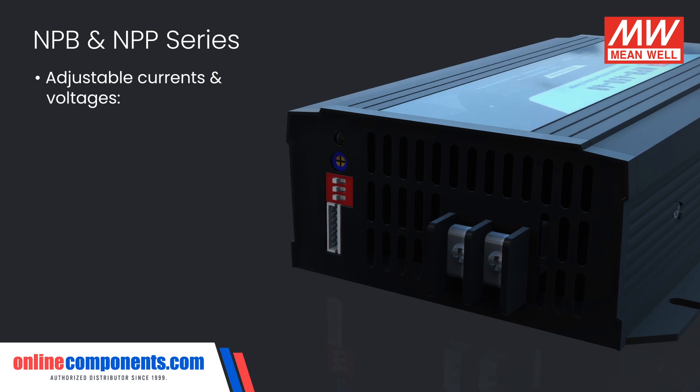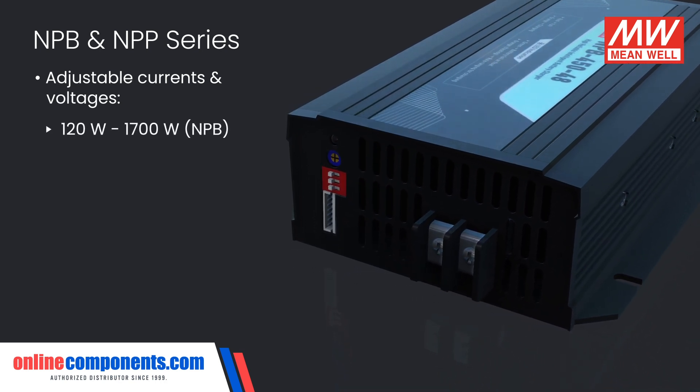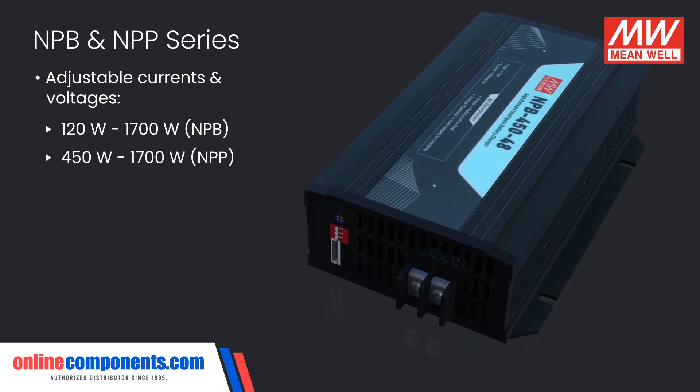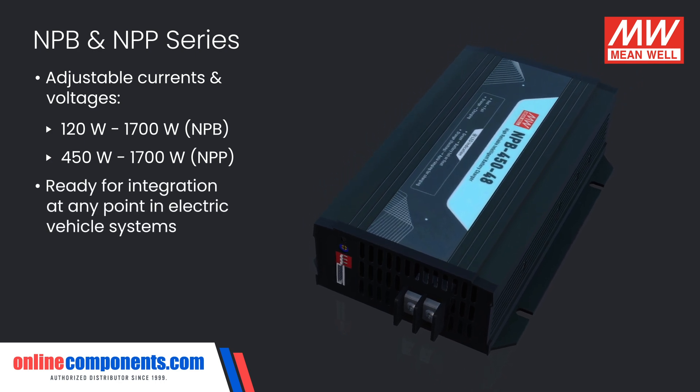With adjustable currents and voltages and generating anywhere from 120 watts up to 1700 watts for the NPB family and 450 watts up to 1700 watts for the NPP series, these powerful chargers are ready for integration at any point in electric vehicle systems.